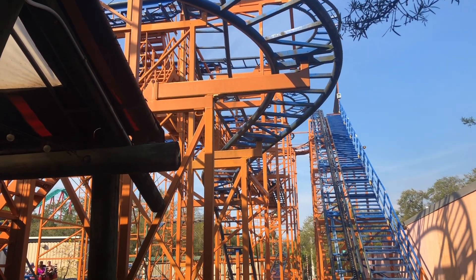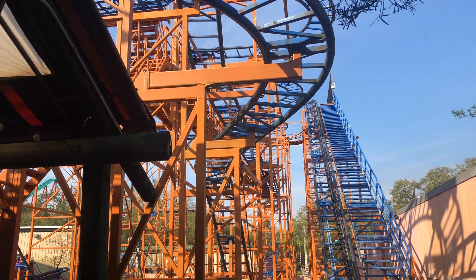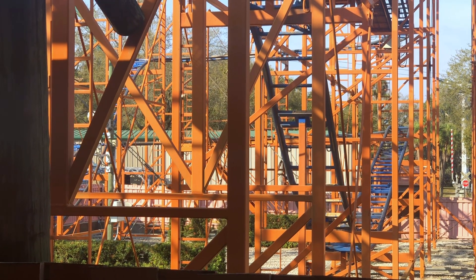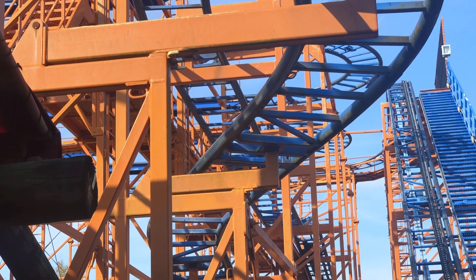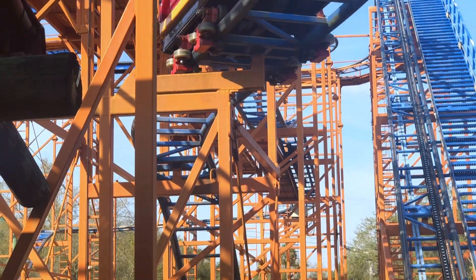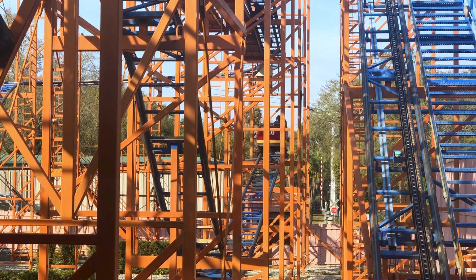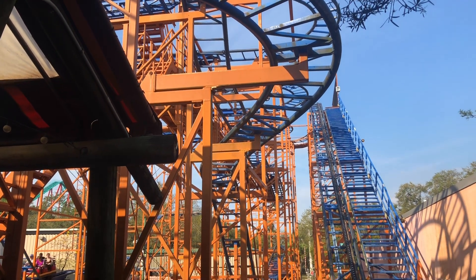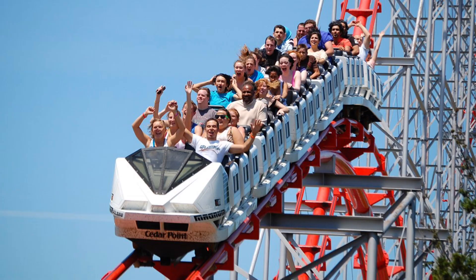At number 17 is Sand Serpent at Busch Gardens Tampa. Honestly, this is a very forgettable coaster — I literally forgot it even existed when I was at the park and almost missed the credit. The hairpin turns are kind of uncomfortable but also fun at the same time, but then there are many brake runs later in the ride that really throw your stomach into the thin, high resting lap bar, which can be pretty uncomfortable.